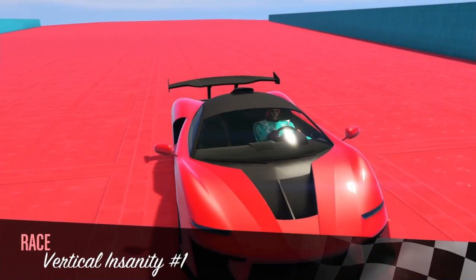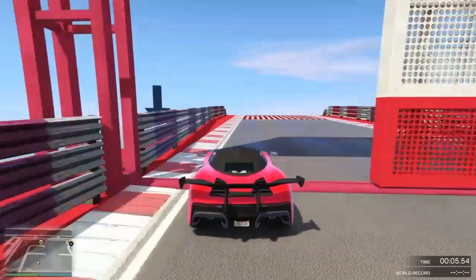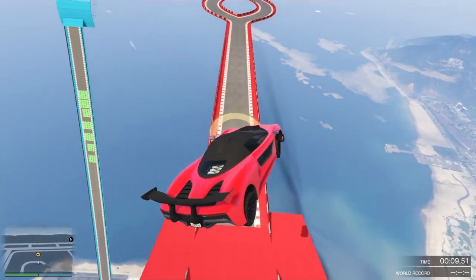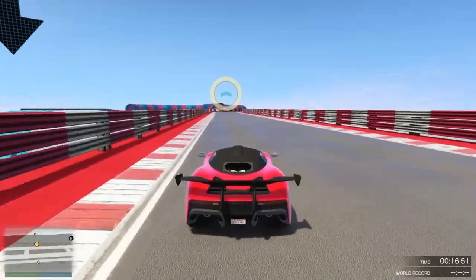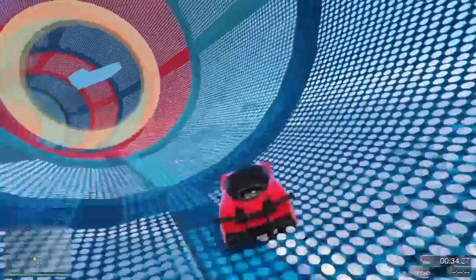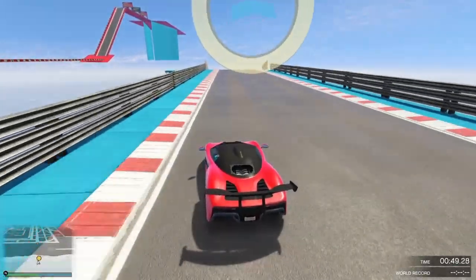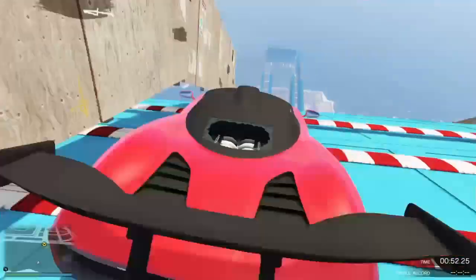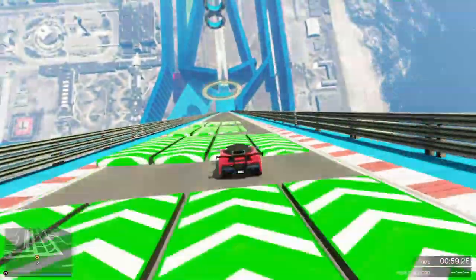Coming in at number 3, we've got the Progen Emerus — I believe this is based on the McLaren Senna in real life. From what I've heard, this is the fastest car around the track, with the fastest lap times in the game. It's another amazing car, and I recommend you pick this one up and add it to your collection. In this clip I don't actually own this car so it's stock, but look how fast it is. You definitely should pick this one up — you won't regret it because it is an overall top car in the game.